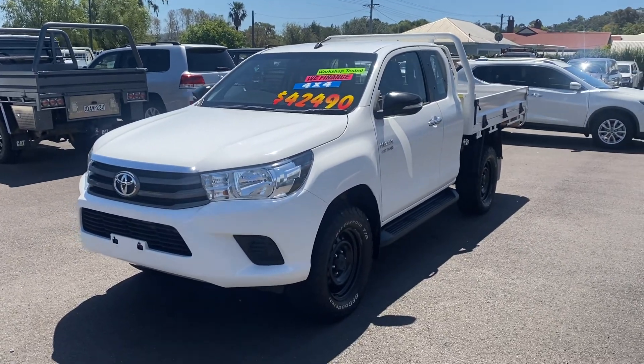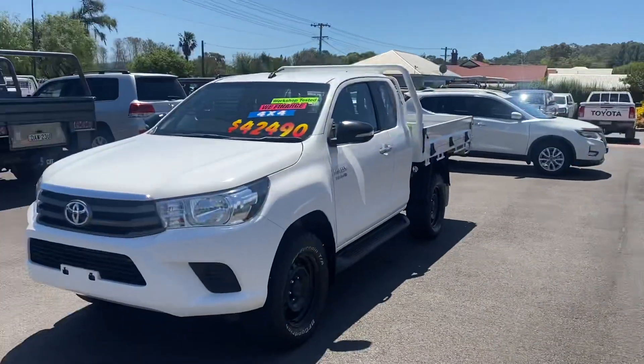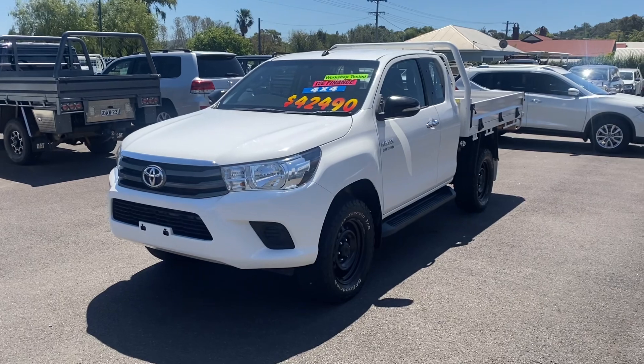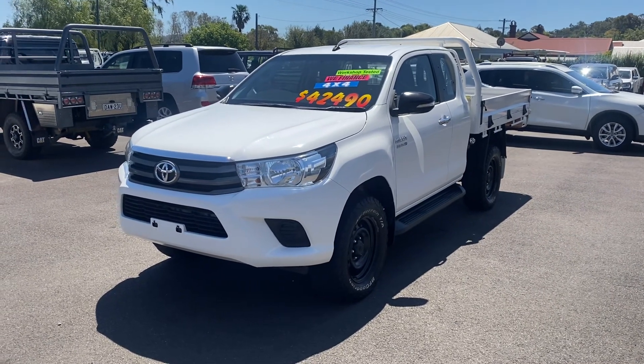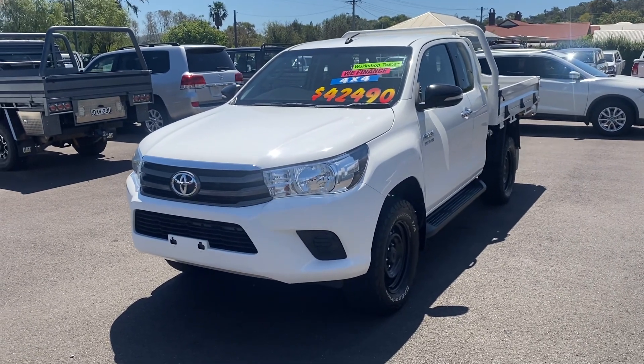G'day, my name is Darby and I work here at New England Toyota in Armidale. Just a brief history on our dealership - we're a rural dealership that's been dealing successfully with our guests for the past 10 plus years. Welcome to our walk around video on our 2017 extra cab Hilux.